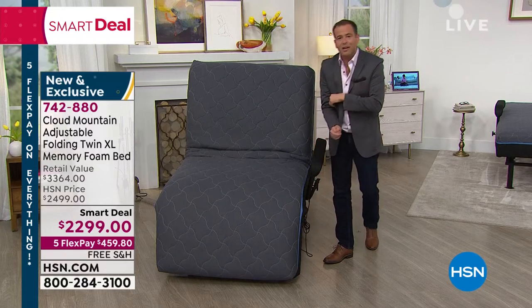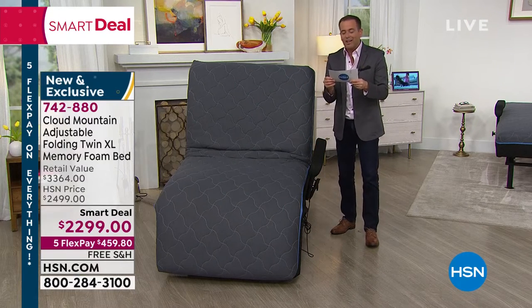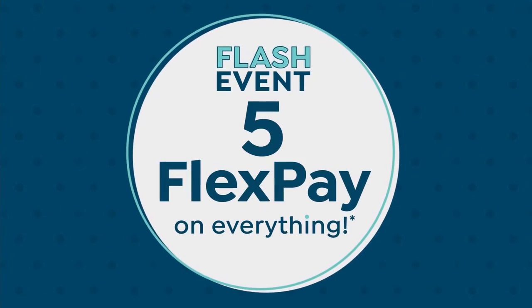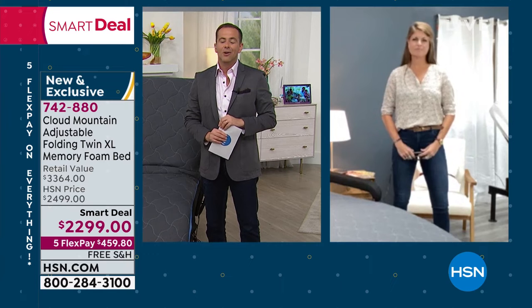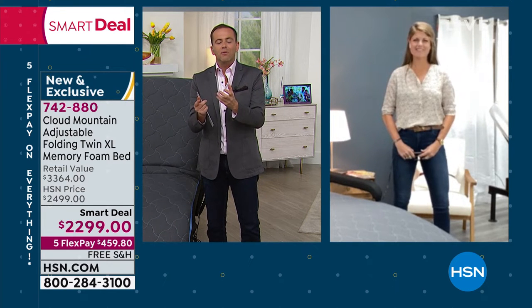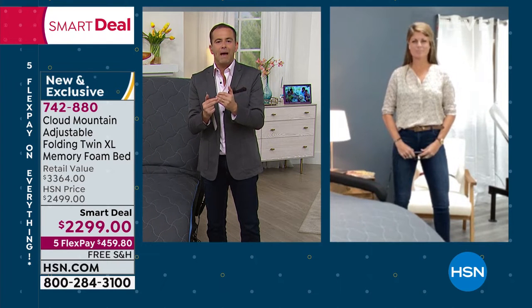Let's introduce our special guest and brand ambassador. The lovely Chloe Willits joins us live from her home to yours. Chloe, it's great to welcome you to HSN with the Cloud Mountain. What a clever product that ultimately delivers on freedom — it gives us that independence back, right?